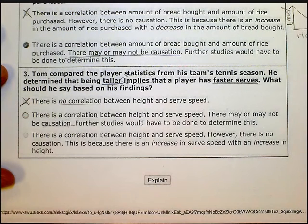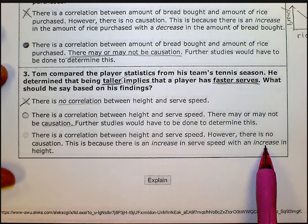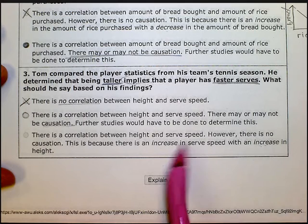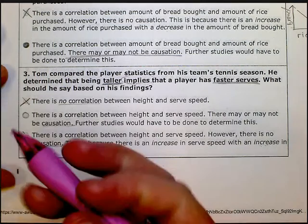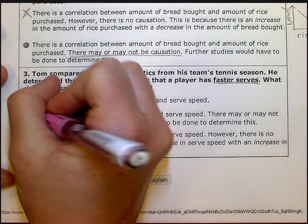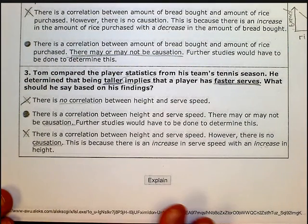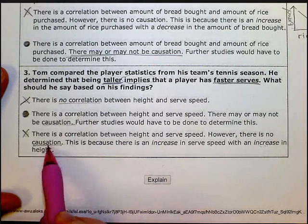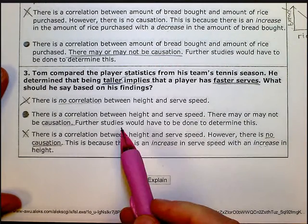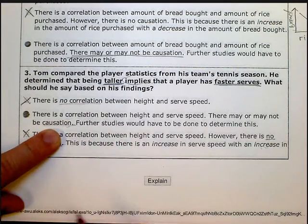Let's keep going to be sure. Number three says there is a correlation between height and serve speed; however, there is no causation, because there's an increase and an increase. Well, it doesn't matter if it's positive or negative — we can't guarantee anything about causation, so this one is out. It has to be number two. Remember, the key on these problems is you cannot determine causation. You can't say there is or isn't causation — you can only say there may or may not be causation.